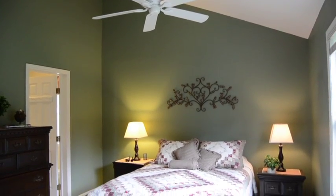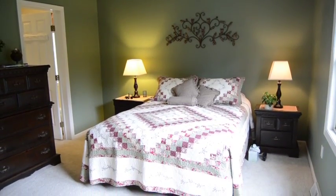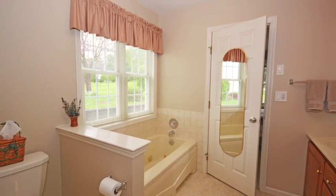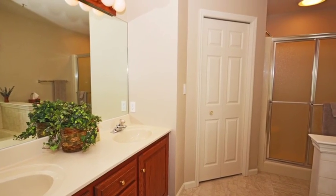The first-floor master bedroom has new carpet, cathedral ceiling, and an extra closet. The master bedroom bath has a garden tub, a shower, a double vanity, and a walk-in closet.